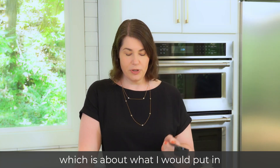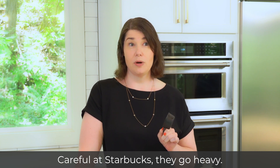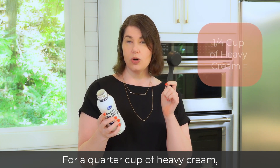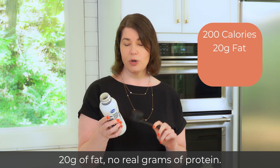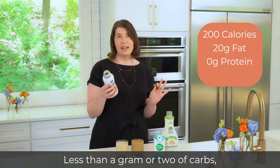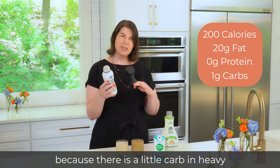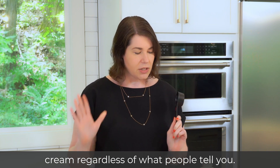This is about a quarter cup, which is about what I would put in my coffees, sometimes a little more. Careful at Starbucks — they go heavy. For a quarter cup of heavy cream, you're looking at about 200 calories, 20 grams of fat, no real grams of protein, and less than a gram or two of carbs — because there is a little carb in heavy cream, regardless of what people tell you.